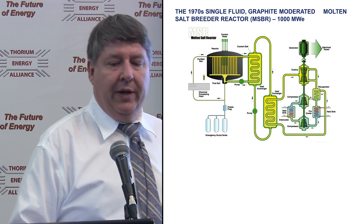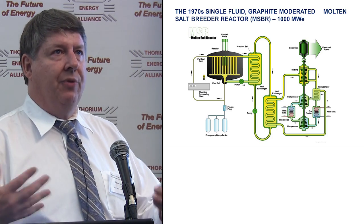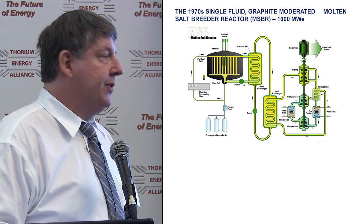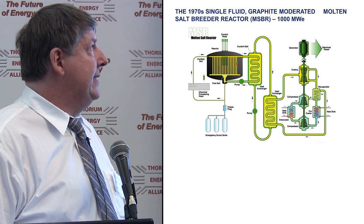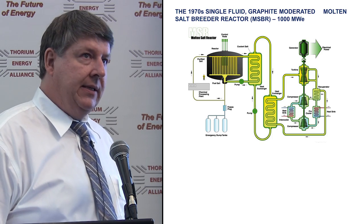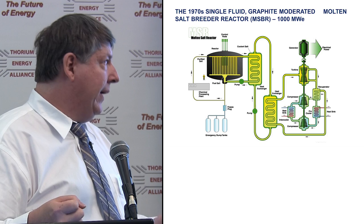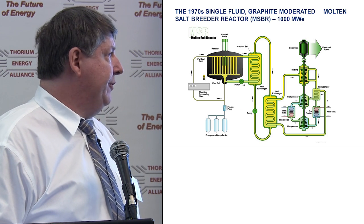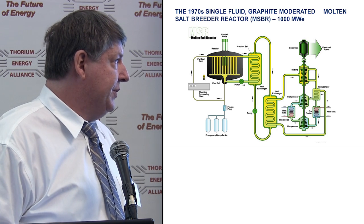In this case, a simple pot and a pipe leading out to a heat exchanger externally. This is from what we call the Gen4 program — a world collaboration on the best advanced reactors to work on for the future. Molten salt reactors were chosen as one of six Gen4 reactors. This is the 1970s version: graphite moderated, with on-site chemical processing so you can be a breeder — pulling fission products out quickly. The freeze plug, dump tanks to deal with decay heat.